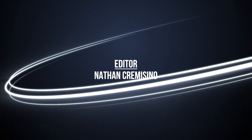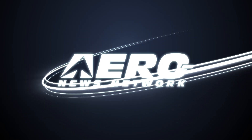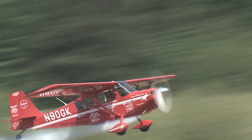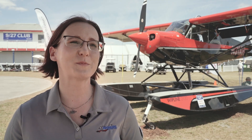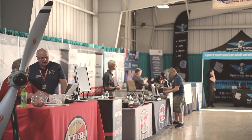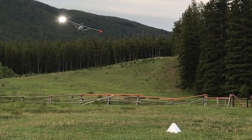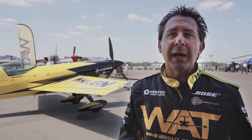I'm currently using the Hartzell Talon — by far the best aerobatic propeller ever to come out. I use the Trailblazer; it adds performance to the Super Decathlon, dependability, and it's rugged. Hartzell's been an excellent partner for Whip Air in terms of product support, as well as keeping an eye on the market and developing new products that meet demand. It's helping us all have better performing airplanes. It's such a proud honor to fly behind that propeller.